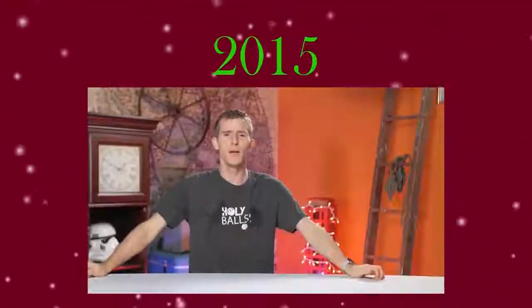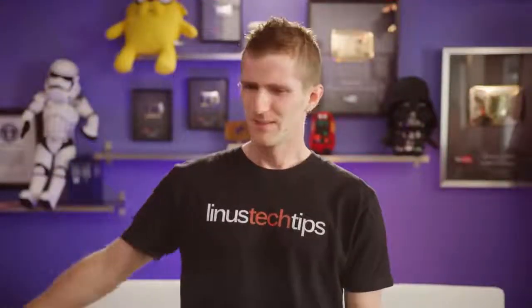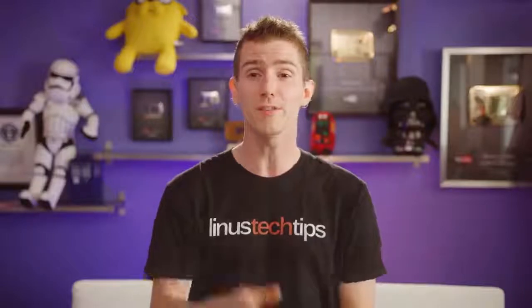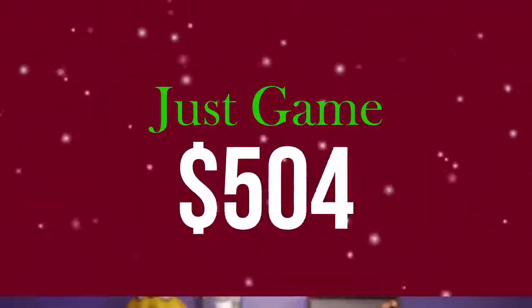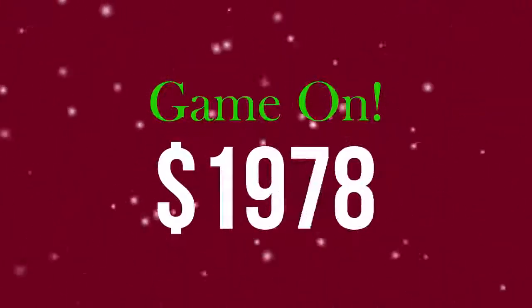Every year we do one of these holiday PC Buyer's Guides. The point today is whether you're buying a new gaming PC for yourself or for somebody on your nice list — we've got suggested parts at three key price points: under 500 bucks, around a thousand dollars, and approximately two thousand dollars. So let's get to it.